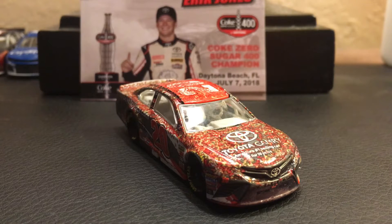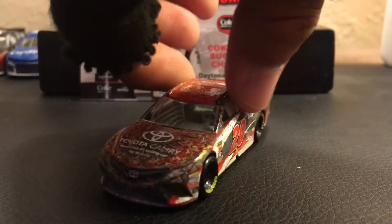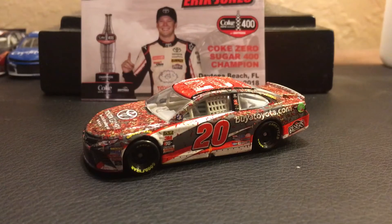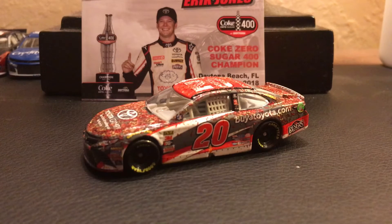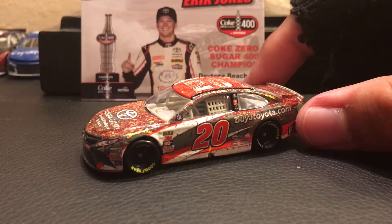Hey, how's it going you guys? This is Spydeco64 back again with a new NASCAR Authentics video. In today's video, I'm here to bring you another car that I got. In total, I got three cars and this is the second car. This right here is Eric Jones' number 20 Daytona Raced Win Version die-cast, which is part of NASCAR Authentics Wave 4.